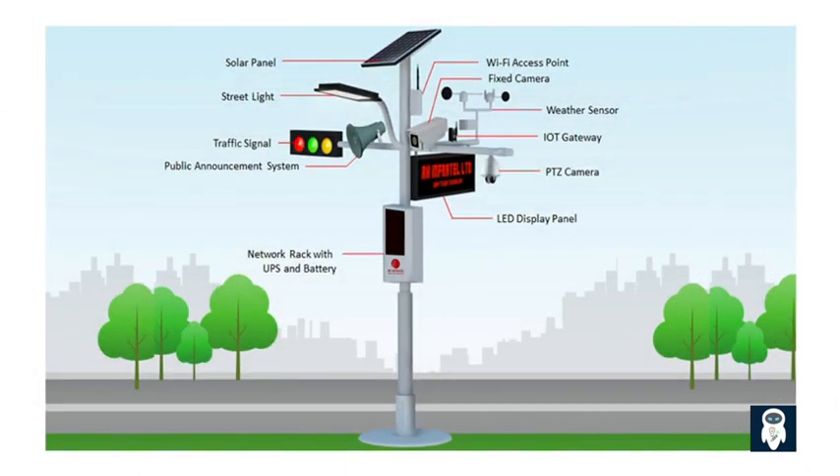Smart street lights also offer a solution to reduce light pollution and minimize the environmental impact associated with traditional lighting systems. These technologically advanced lights are designed to provide efficient illumination while preserving the darkness of the night sky and minimizing unnecessary light emissions.